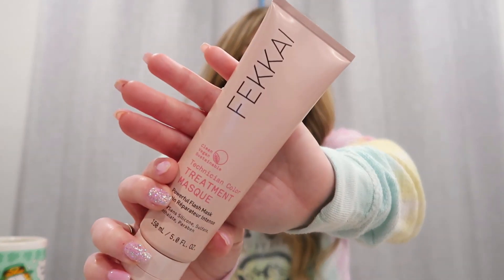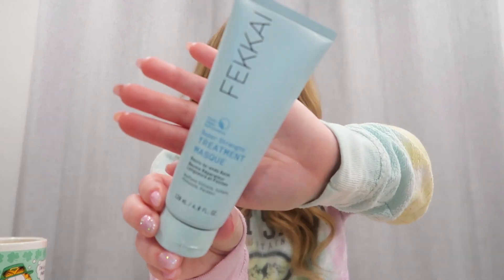I also have — and this is actually the second, maybe third time I've gotten these — their color treated mask and their super strength mask as add-ons in my FabFitFun. I really, really like these masks. I think one says three to four minutes and the other says one to two minutes, but I literally leave them on for 20 minutes. I wash my hair, put the masks on, make coffee, wash my face, do all my serums. By that time it's about 15–20 minutes. These masks are really, really good.